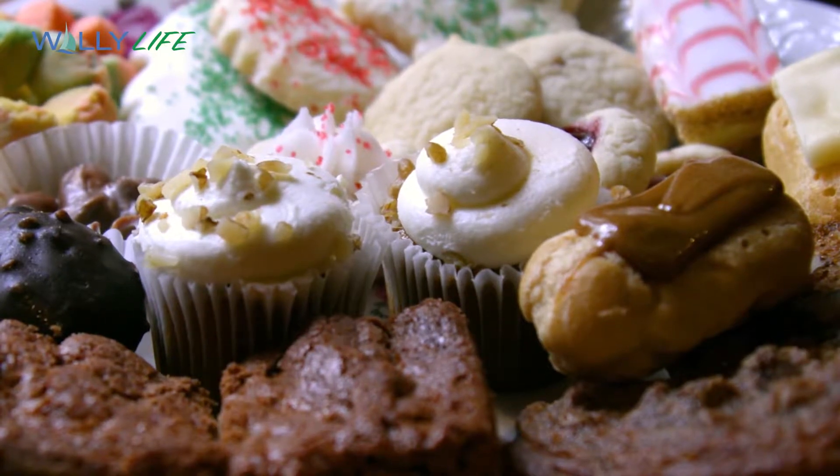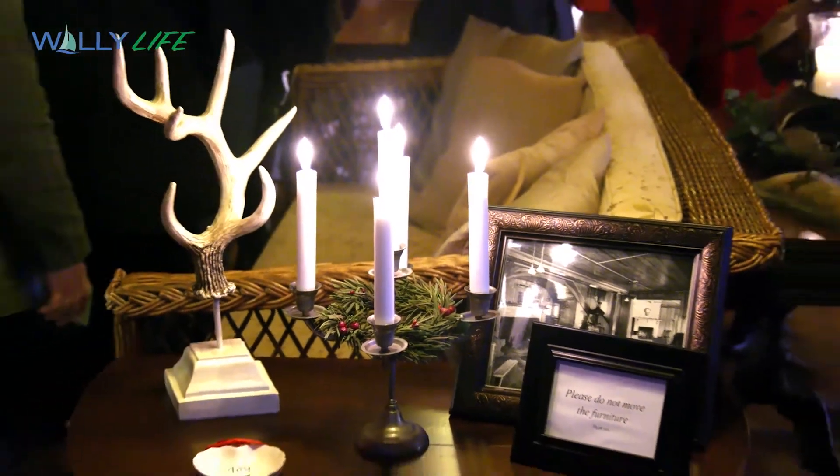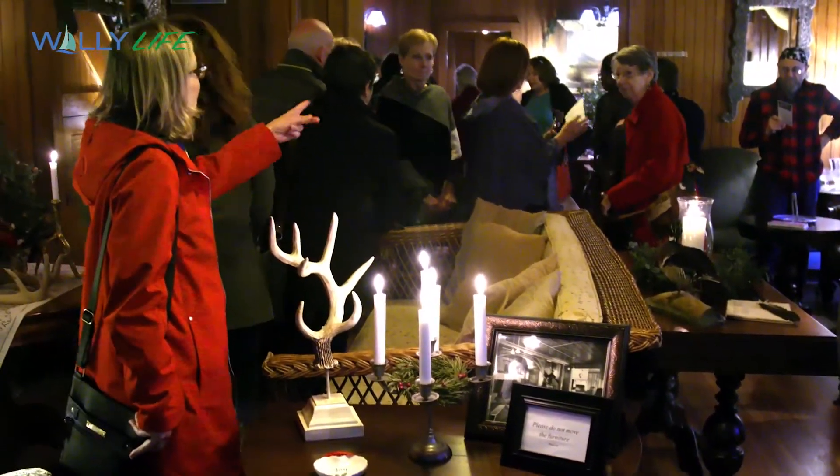As guests arrived, they were greeted with smiles and given a tour of the lodge, including the history of the sanctuary and its founders.